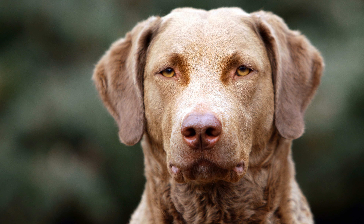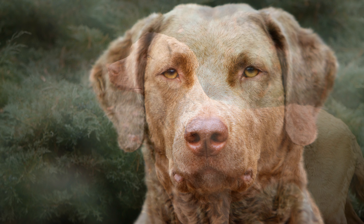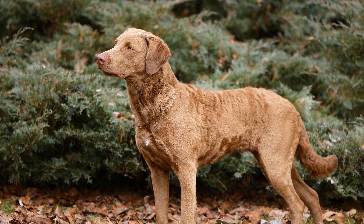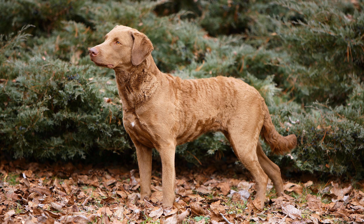Überlieferungen besagen zudem, dass der Irish Water Spaniel, der Flat Coated Retriever, der Curly Coated Retriever sowie verschiedene Setter und Coonhounds an der Entstehung dieser Rasse beteiligt waren.